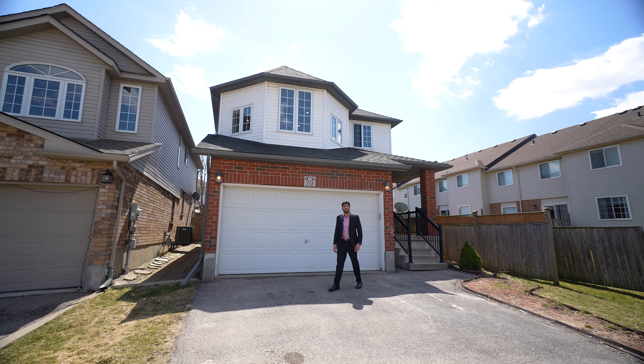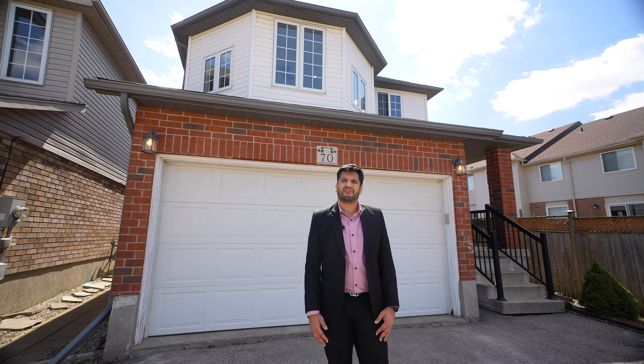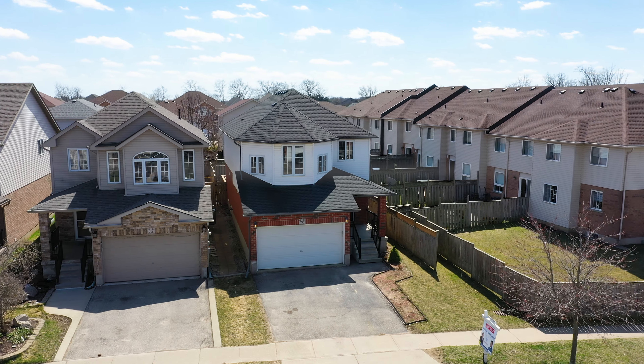Hi, this is Jatin Grothra from Team Amit Hari Remax Center. We welcome Spring with our newest listing at 70 Green Gate Boulevard, Cambridge. This house is in East Galt of Cambridge. Let's check it out.